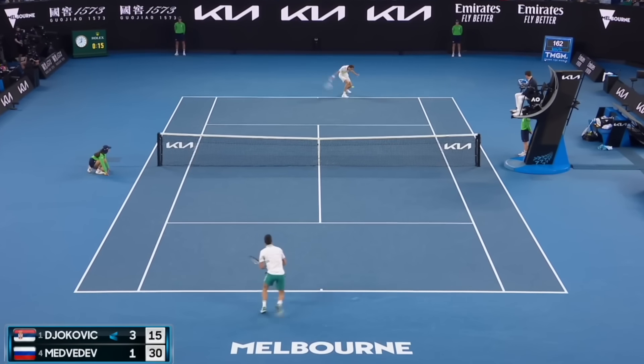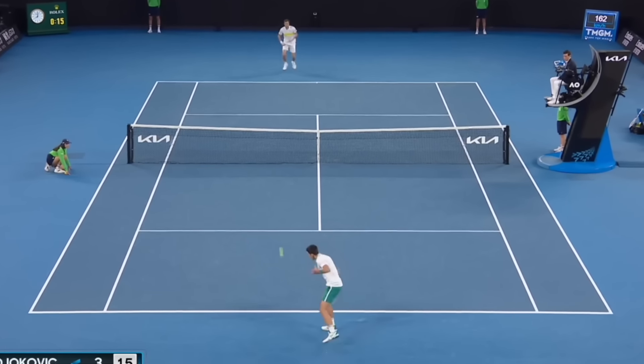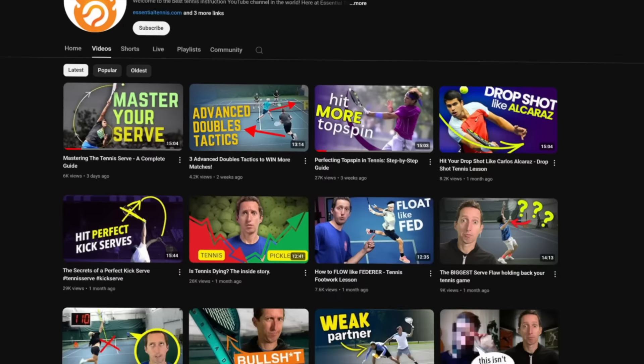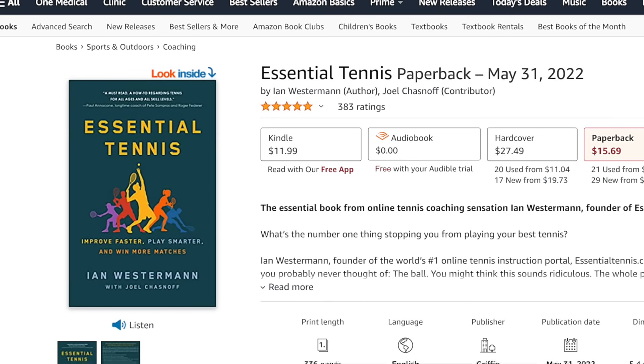If you want to win more tennis matches, you've clicked on exactly the right video because you're about to learn how to copy the playbook of Daniil Medvedev to instantly improve. My name is Ian and over the last 16 years I've helped more than a million tennis players improve through my videos, podcasts, and top-rated book on Amazon. Let's dive right in.